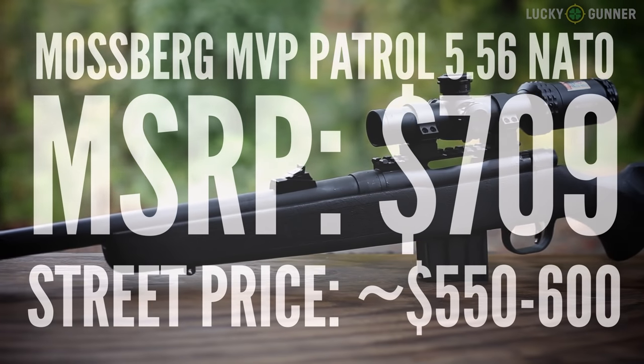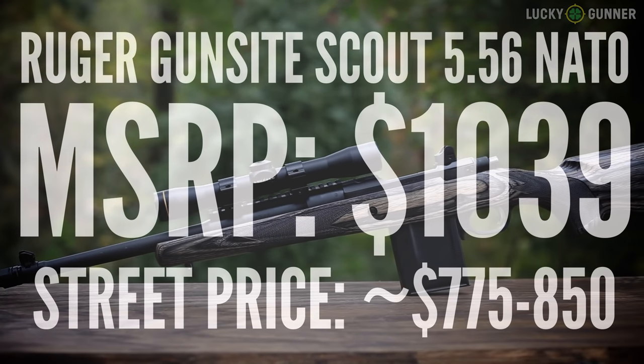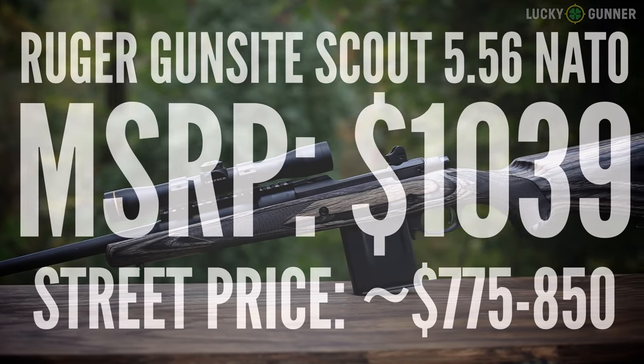Both the Ruger and the Mossberg have their strengths and weaknesses, but what about the price? The Mossberg MSRP is $709 and sells for closer to $550-600. The Ruger's MSRP is $1,039 and sells for closer to $800. That's a pretty big price gap. If you have an AR-15 and want a bolt-action rifle for target shooting and maybe a little hunting without spending a fortune, go with the Mossberg. If you want to shoot it a lot and run it hard in bad weather, get the Ruger. If you have no idea what you'd do with either one, just get an AR-15.